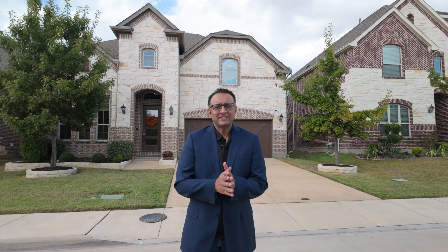Welcome to 8217 Blumelia Drive in Dallas, Texas, where luxury meets convenience and style. You've got to check it out. Let's go.